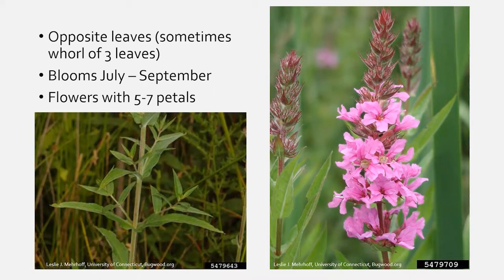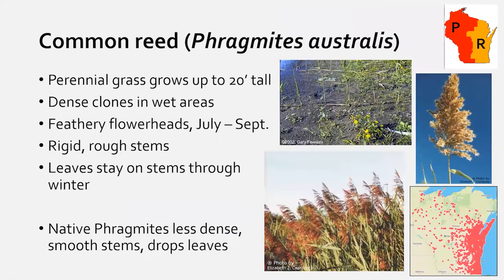Now getting more serious — Phragmites, or common reed. This is a split-listed species: both prohibited and restricted. The DNR uses this prioritization to direct funding to areas where it doesn't yet exist. There's a lot along the Lake Michigan shoreline; following I-90 it tapers off, and in the Driftless area where Matt works it hasn't penetrated as much. Reports from counties west of Dane are especially valuable.